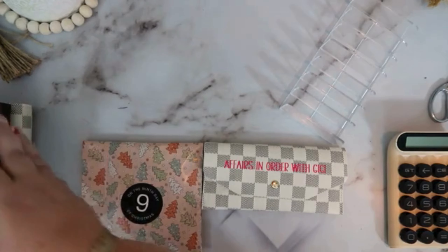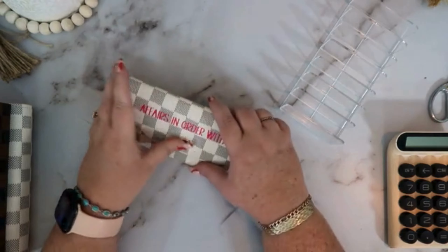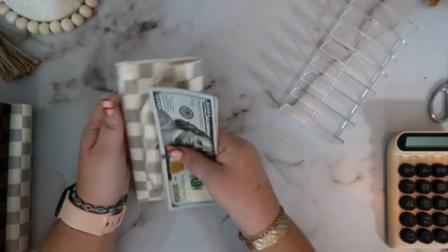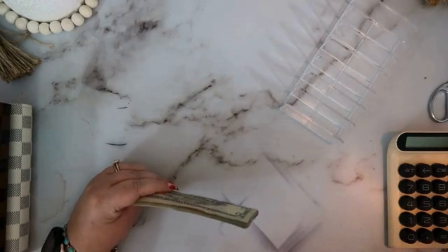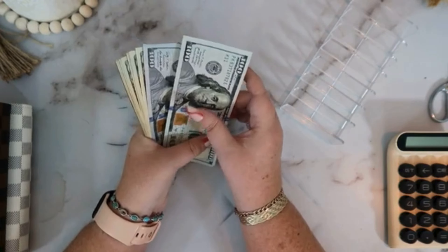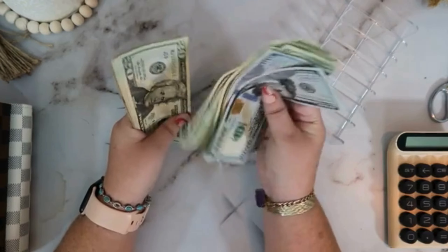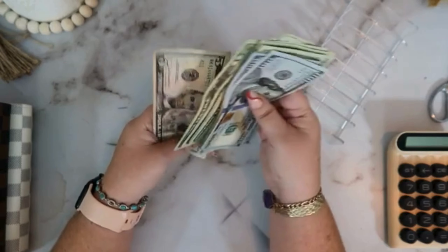Let's stuff some cash and open our day nine advent gift. Let's count and see what we got: 100, 200, 220, 240, 260, 280, 300, 320, 340, 360, 380, 400, 420, 440, 460, 480, 485. So that is right — $485.